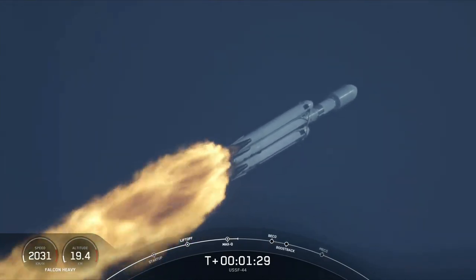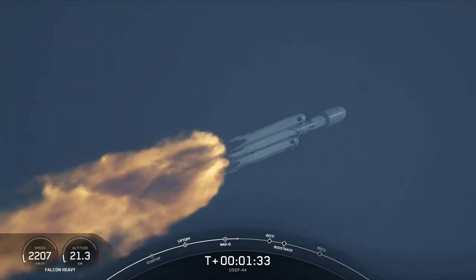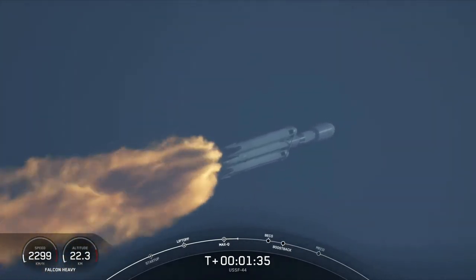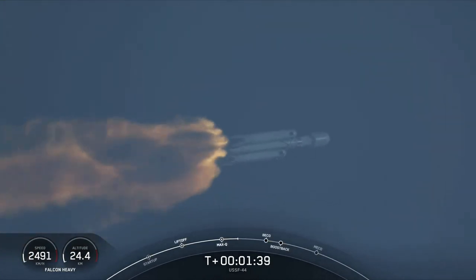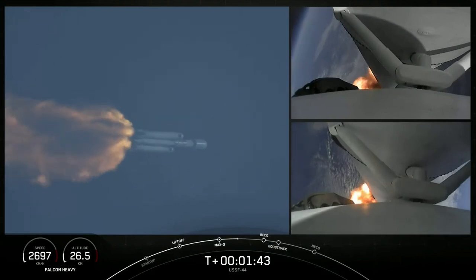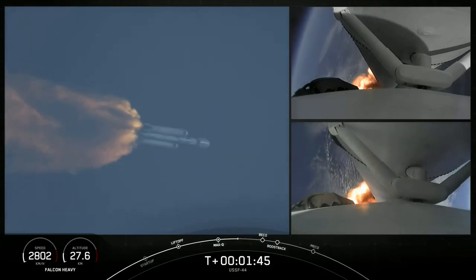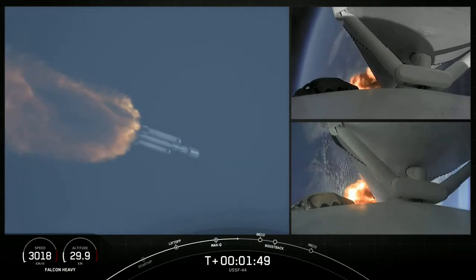A beautiful sight to see Falcon Heavy flying once again. Shortly, we'll hear the call-out for MVAC chill, indicating that the second stage is prepping the MVAC engine. Vehicle is following a nominal trajectory. We will flow a little bit of the super-chilled liquid oxygen through the turbo pumps on that MVAC in preparation for the full flow of the super-chilled propellant.